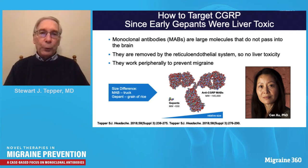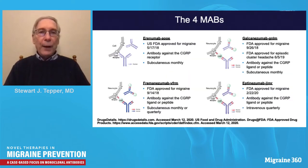Monoclonal antibodies were developed because early gepants were liver toxic. The current gepants do not appear to be. Monoclonal antibodies are large molecules — they don't pass into the brain and are not metabolized by the liver; they're removed by the reticuloendothelial system. They work peripherally in the meninges to prevent migraine pathophysiology. Compared to a gepant, a CGRP monoclonal antibody is like the difference between a truck and a grain of rice.